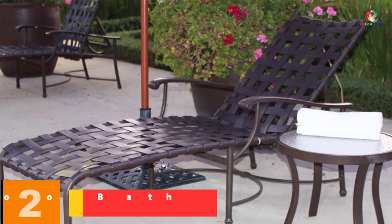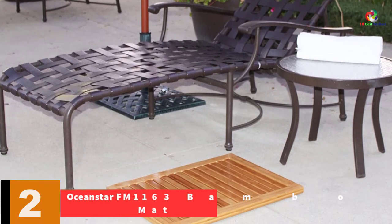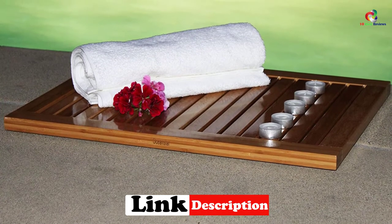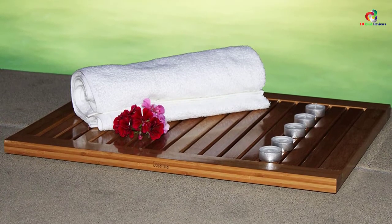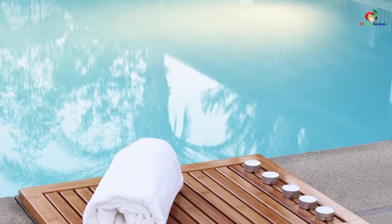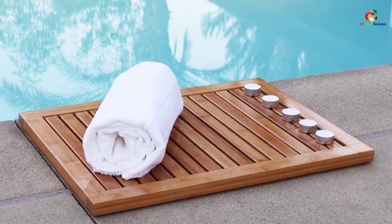At number 2, we have the Oceanstar FM1163 Bamboo Bath Mat. If you are looking for efficiency and safety in your bathroom, you can always go for the Oceanstar FM1163 Bamboo Bath Mat. This is a classic bamboo bath mat offering high efficiency, made of 100% natural bamboo with a vented design that ensures fast drying and easy air circulation. It comes in an elevated design that ensures every drop of water evaporates easily. This is a brilliant bamboo bath mat with a modern style where you don't need to perform any assembly — simply unfold and lay it on the floor. It is a versatile bath mat usable both indoors and outdoors for different purposes.